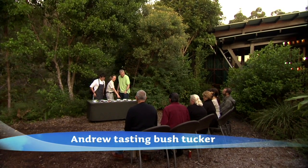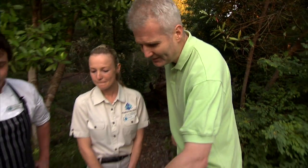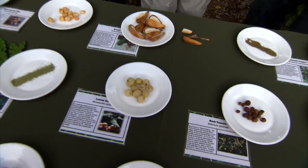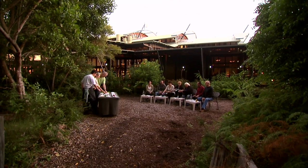Which is the one that you said I should try regardless? This one here, absolutely. What about this gooey stuff here? Looks like a pickled onion. These ones? Oh, these are lemon aspens. So they have a very lemony flavour. They're not actually a citrus, but they do have a beautiful lemon flavour to them.